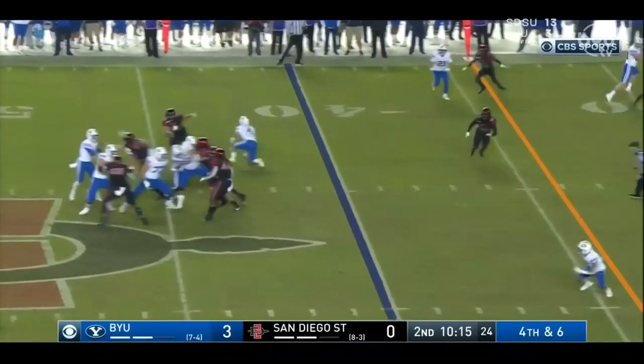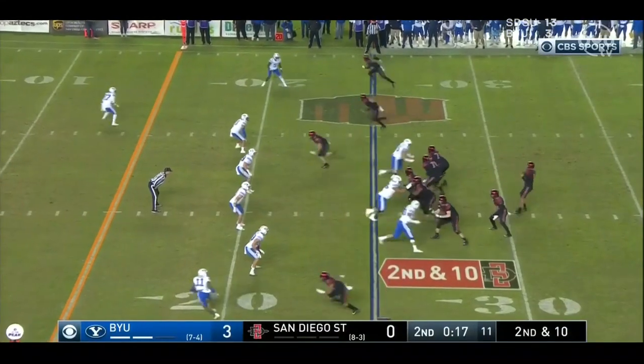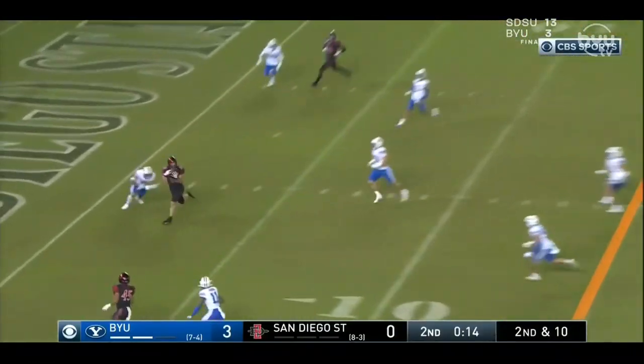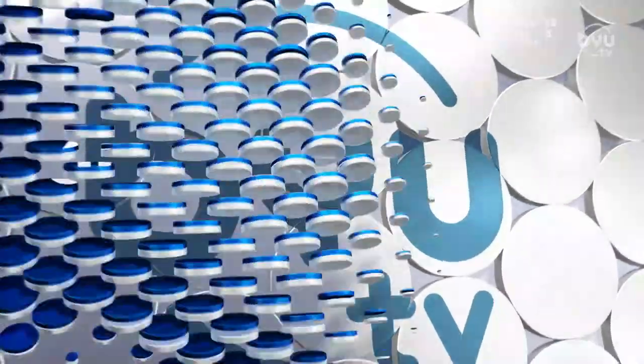This is a big one here. It's 4th and 6, and the route goes only 5 yards. BYU turns it over on downs. If you're a receiver, you've got to get past the first down marker. And then the only touchdown of the game — how is this the only touchdown of the game? Situational awareness on that catch.